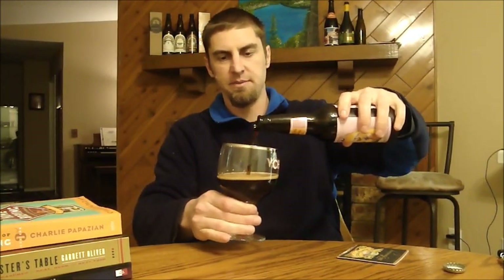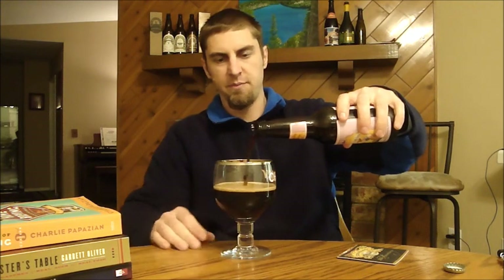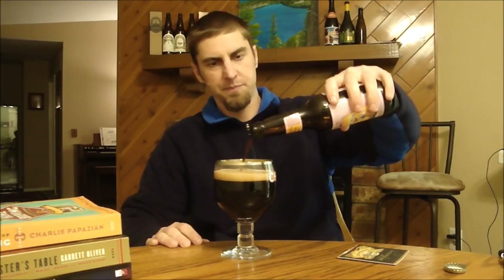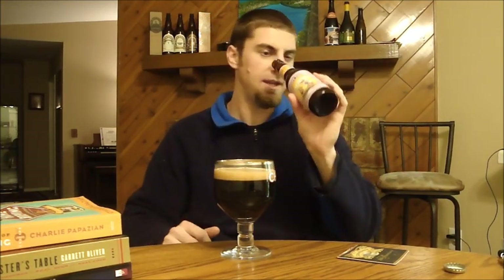ABV-wise it sits at seven and a half percent, so that's somewhere you'd see along the lines of a double Belgian style. This is actually batch 9999, so they brewed this one right before they did their batch 10,000, which hopefully I can get a hold of. Let's pour this thing in my Chimay chalice.